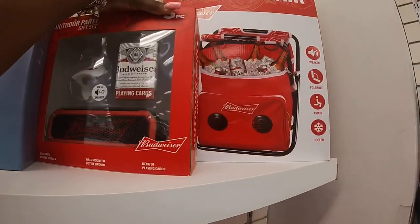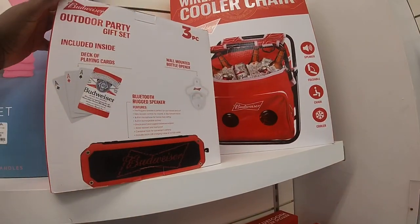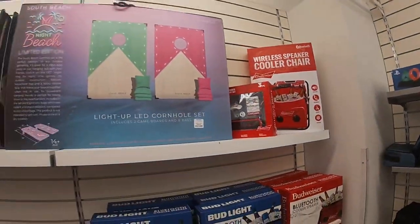And then look at this outdoor party gift set. And the outdoor cooler chair.